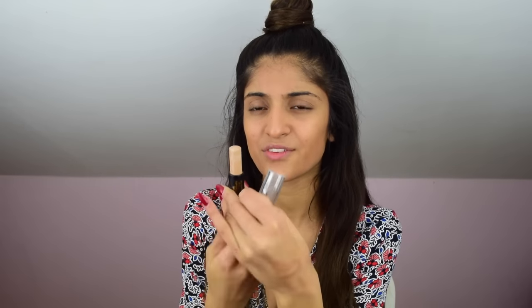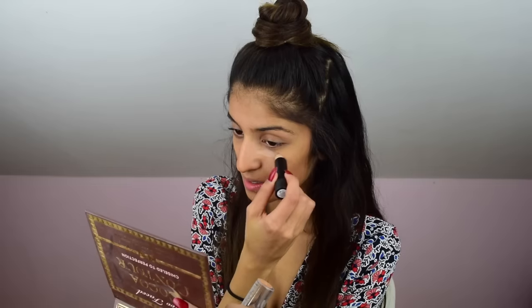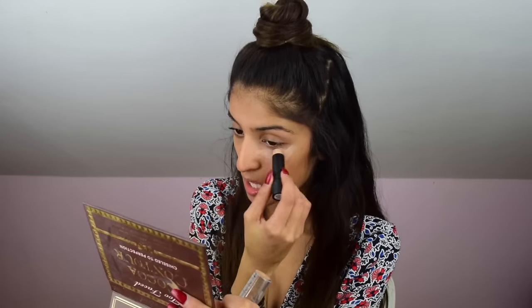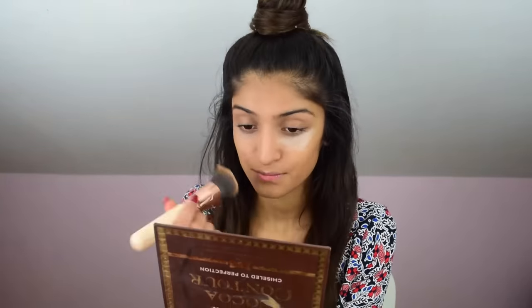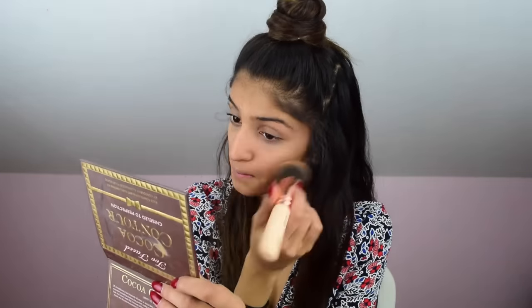I got a light concealer in the shade Sand, and Primark actually have a pretty good shade range. It's very stiff to apply. I already don't like this. It's not that easy to blend. I'm not a huge fan of this at all. It really hasn't covered up anything either — you can still see my under-eyes. I feel like I just added a layer of nothing, basically, and it just looks cakey.